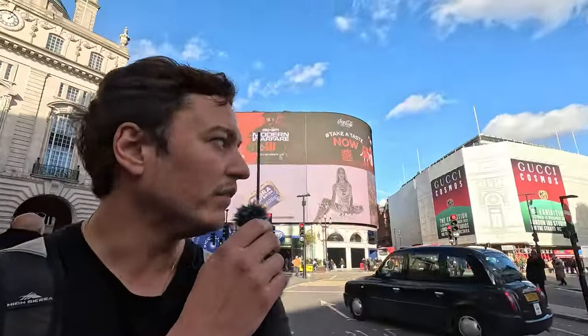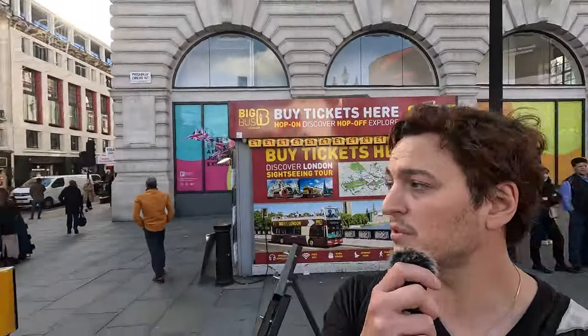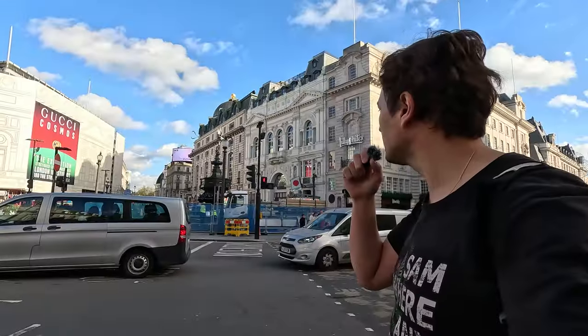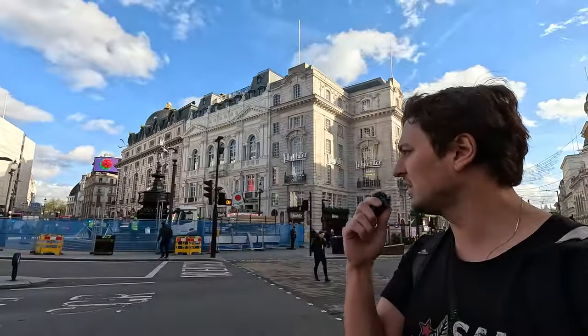So this is Piccadilly Circus, which is like the equivalent of Times Square in New York — though Piccadilly Circus is very much its own thing. It's iconic of London: all the little touristy shops, restaurants, and a hot dog spot — not very British, but you know what I mean. There's the statue in the middle, lots of theatres, and up on the big screen there's an advertisement for Modern Warfare 3. If I remember rightly, in one of the Modern Warfare games there was actually an attack at this spot. That's how iconic it is — it's made it into big video games.